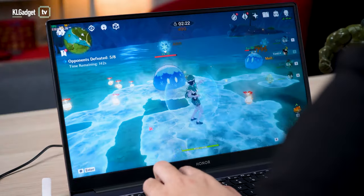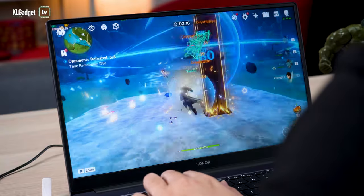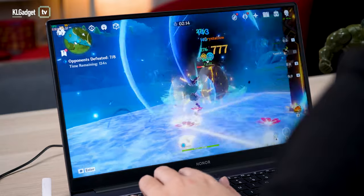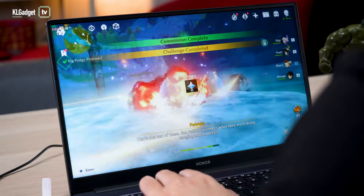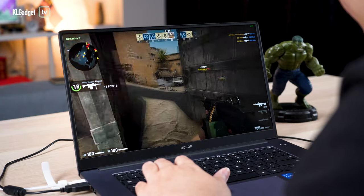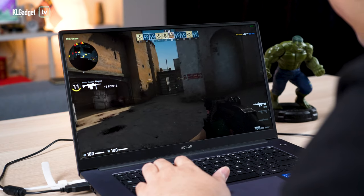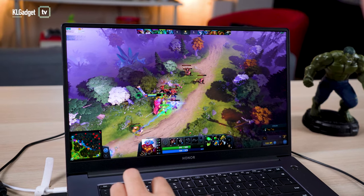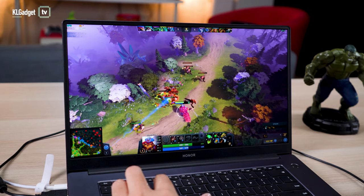Now let's move on to gaming. With the Intel Iris Xe integrated GPU, I was able to run Genshin Impact at low settings 1080p at a steady 60fps in domains, while outside, certain areas may cause a slight dip in frames. For CSGO, to make it really playable, you'll have to play at low or medium-low graphics settings at 1080p. Thankfully, the laptop handles Dota 2 very well and you can play it at 1080p at medium graphics and still get over 60fps consistently.